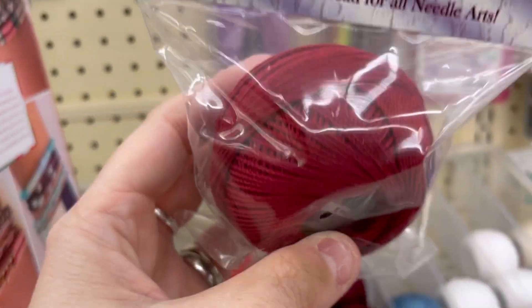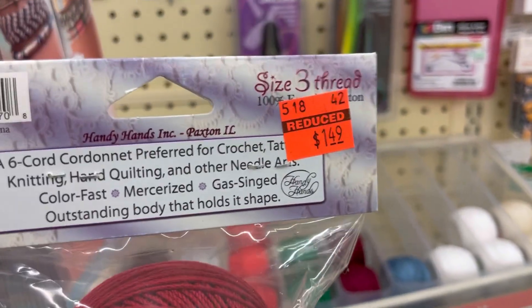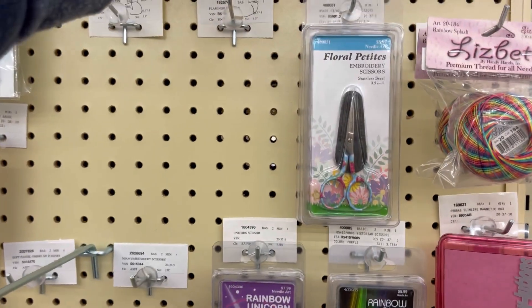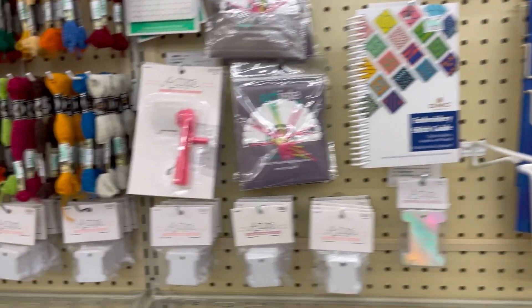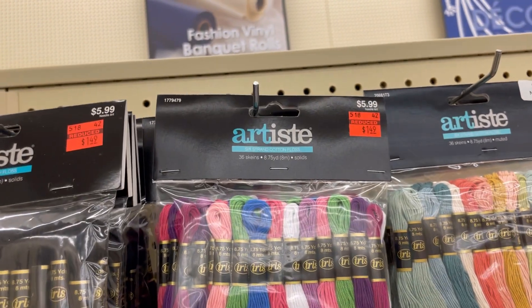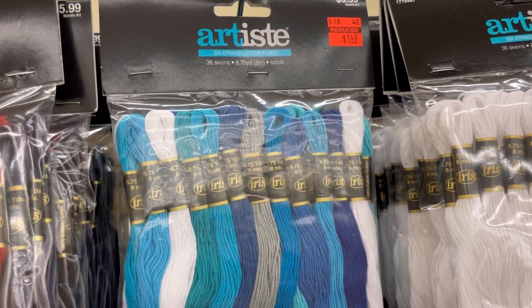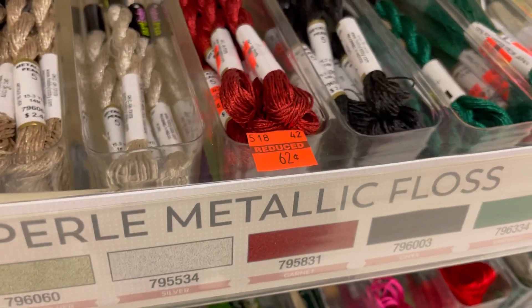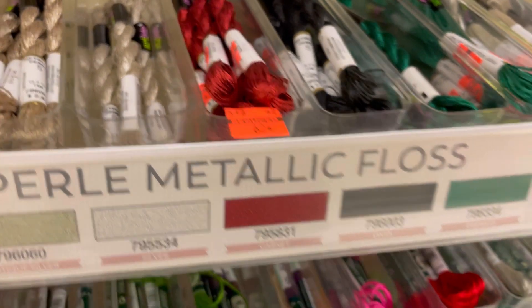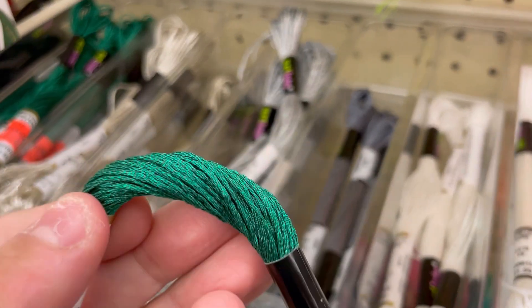One of these Lizbeth threads was on clearance — this cranberry color, a size 3 thread, for $1.99. And then there also were these floss packs — this one, white and black by Artiste, and the blues with gray. Then there were a couple of singletons — red metallic pearl floss and green metallic, like the holiday colors. Had a nice shimmer to it.